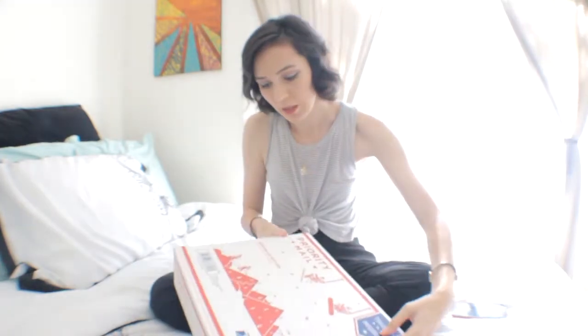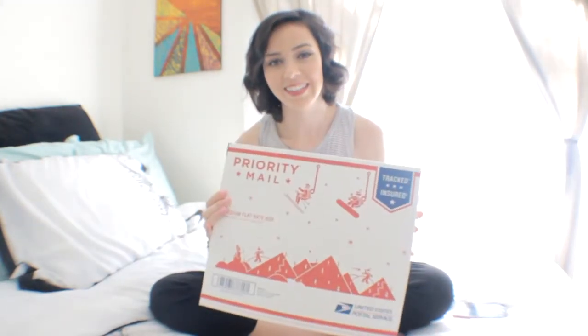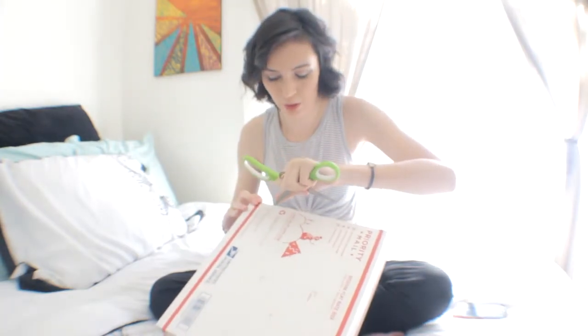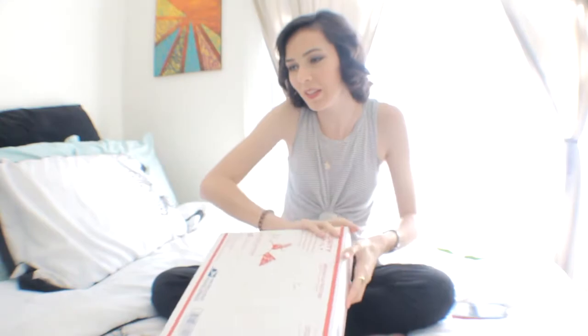I have been eyeballing this box ever since I got it — I was so excited to open it. I'll start talking and open the box. I love how it still has like the Christmas stuff. The reason I heard of Kilpie was through my boyfriend. He works with the owner, Pablo.